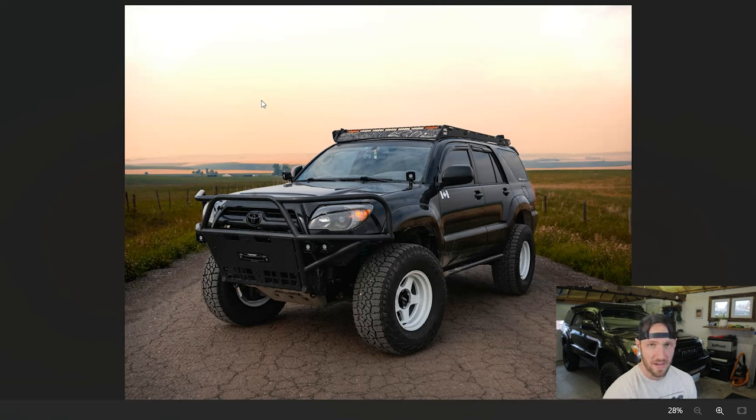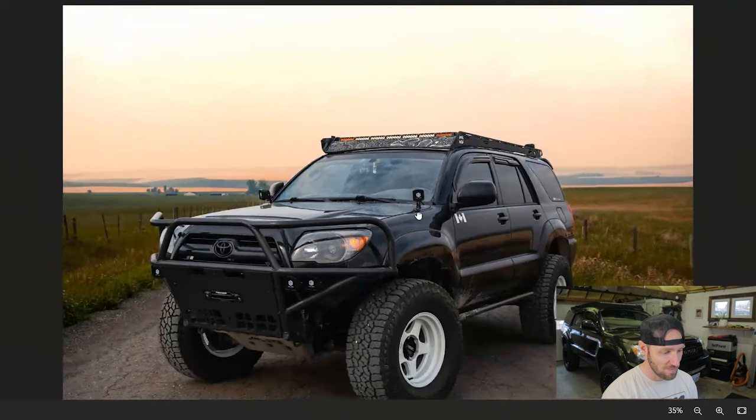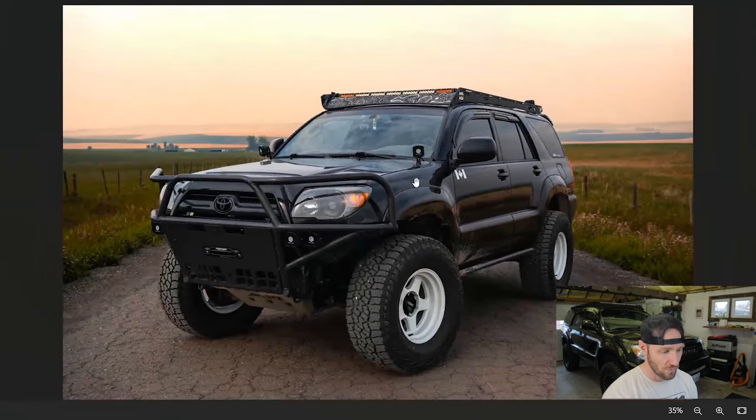All right, up next we've got Dylan, who also goes by the name Loose Axles if you're familiar with him. This is his black fourth gen. He's a fellow Canadian out in Alberta, and if you didn't know that, he's got a sticker on his door to let you know. Dylan's build is really nice.